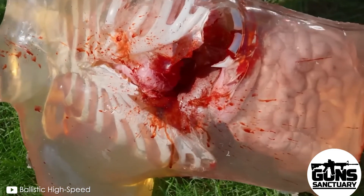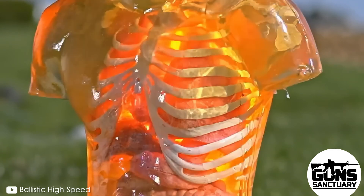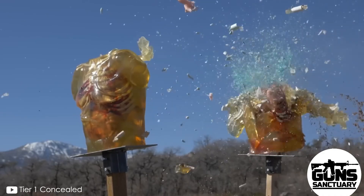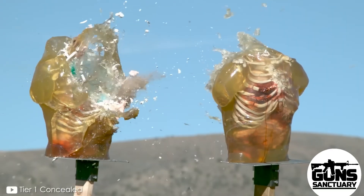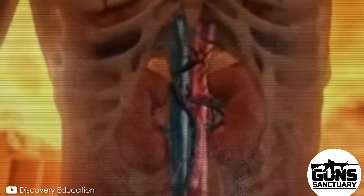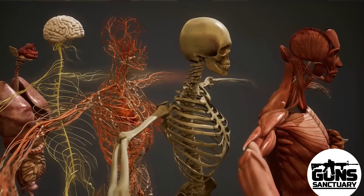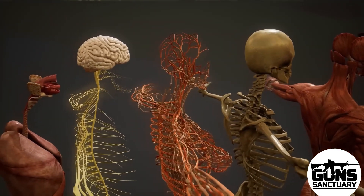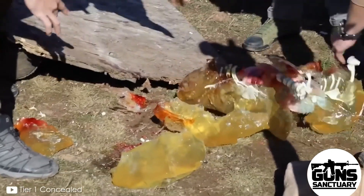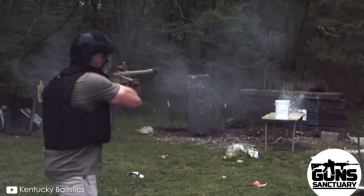The bullet doesn't just hit one organ — it keeps going, ripping through arteries, veins, and nerves, causing massive internal bleeding that can leave you dry within seconds. The organs are shredded, destroyed, liquefied. The bullet also has enough force to take out bones. Your ribs are gone, the spine may be shattered. If that round hits the spine, it could paralyze you faster than you can blink — there's no fixing it.